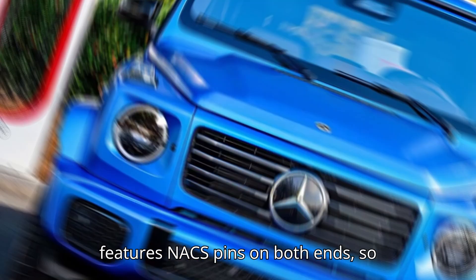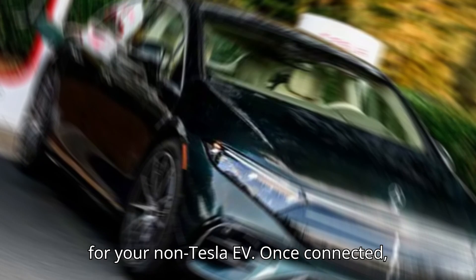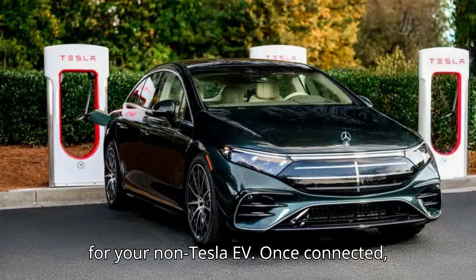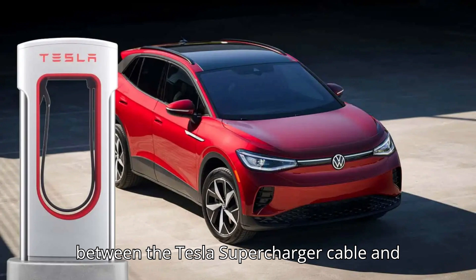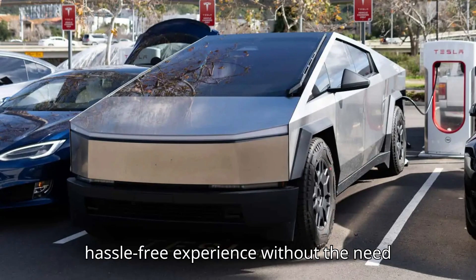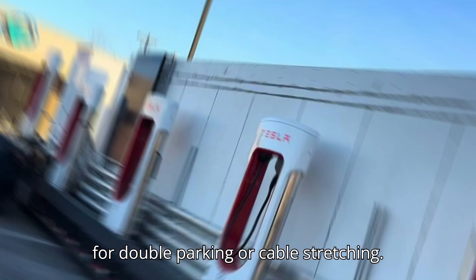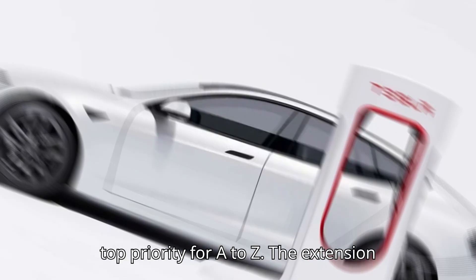The cord features NACS pins on both ends, so you'll still need a NACS-to-CCS adapter for your non-Tesla EV. Once connected, the extension cord bridges the gap between the Tesla Supercharger cable and your EV's charging port, ensuring a hassle-free experience without the need for double parking or cable stretching.